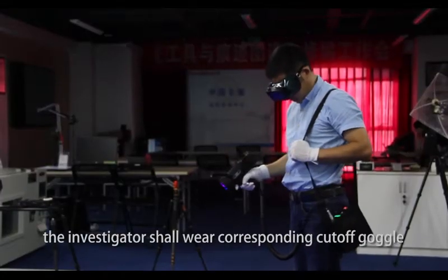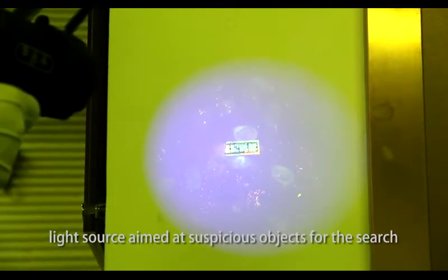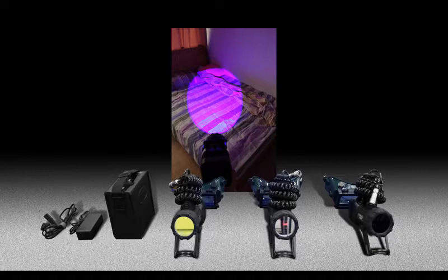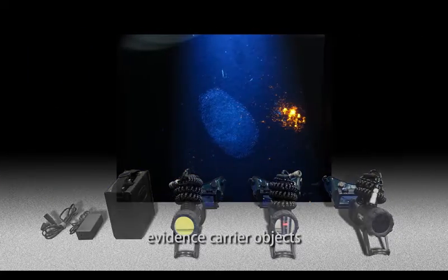In the search, the investigator shall wear the corresponding cutoff goggle, with the light source aimed at the suspicious object. It applies to the surface of various evidence carrier objects.